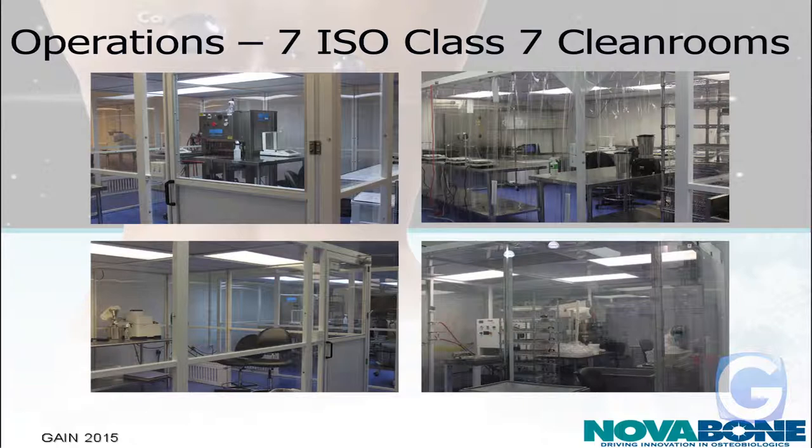Inside that building, we have seven ISO Class 7 clean rooms. What ISO Class 7 means, essentially, is that there are less than 10,000 particles per cubic foot of air. Just for comparison, there's probably about 200,000 particles per cubic foot of air in here.